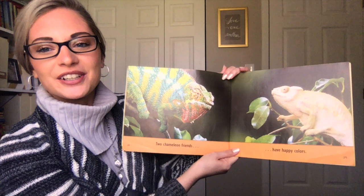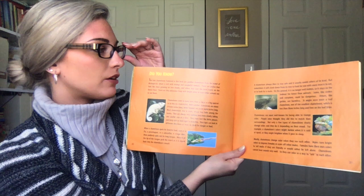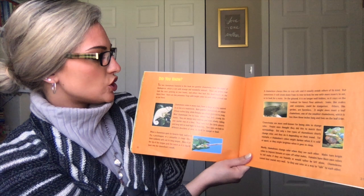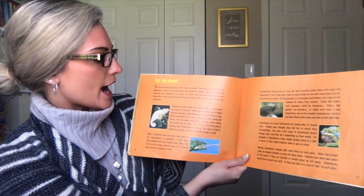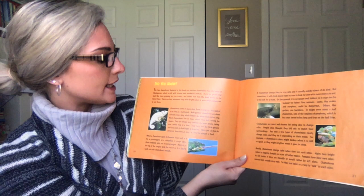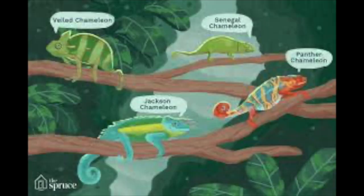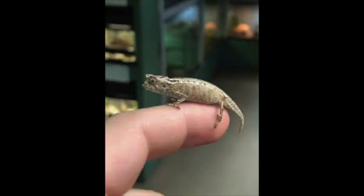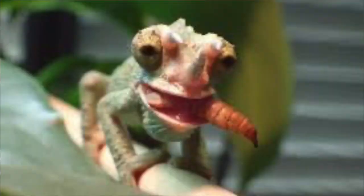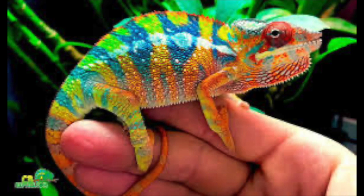Two chameleon friends have happy colors. Now we have some facts, which is very common in nonfiction books. Did you know the two chameleons featured in this book are panther chameleons from the island of Madagascar, which is rich with strange and wonderful animals. Chameleons come in many sizes, from as large as a big squirrel to a tiny matchstick. Male panther chameleons are about 15 inches long, while females are about eight inches long. Most chameleons live in trees where they hide among the leaves. They are always very cautious and move slowly, taking one careful step at a time.